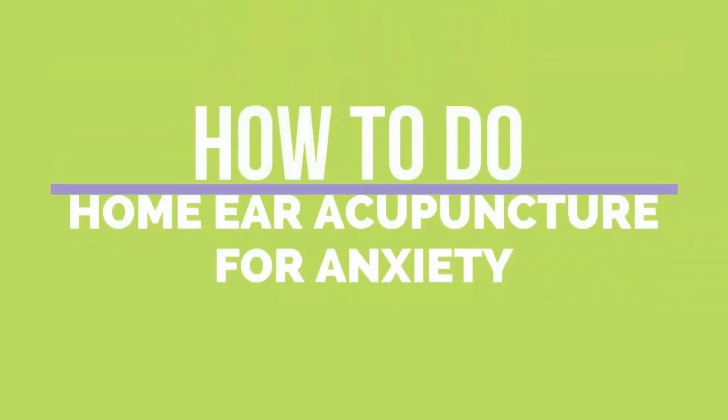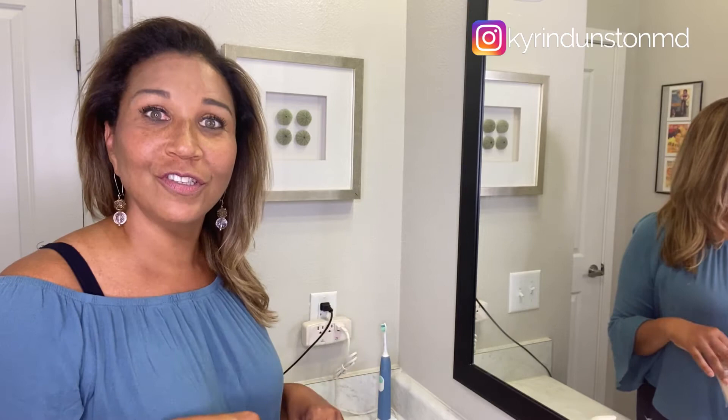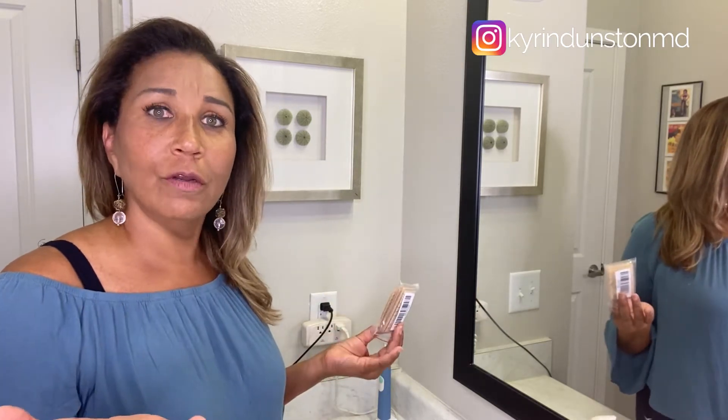So today we're talking about auricular acupuncture and how it can help with anxiety. This simple tool has been used for thousands of years and you can do it at home.